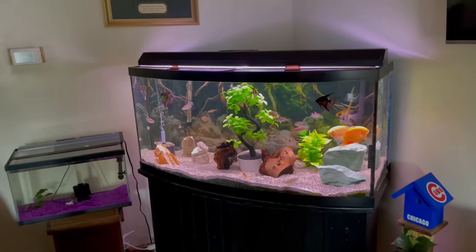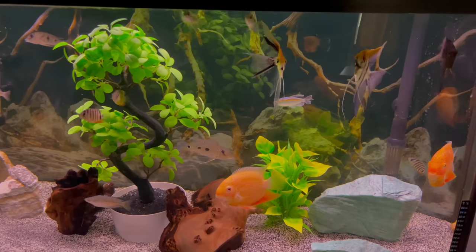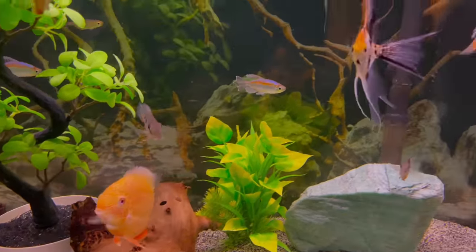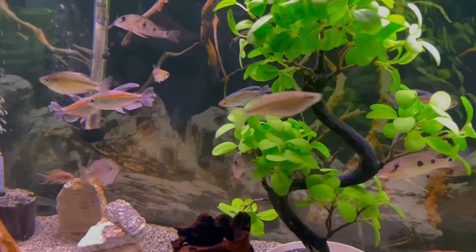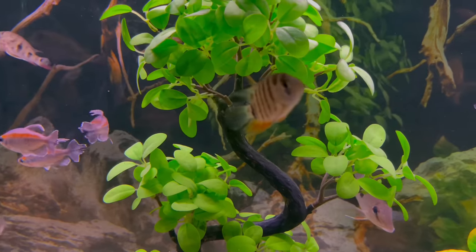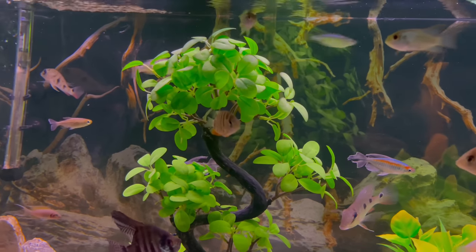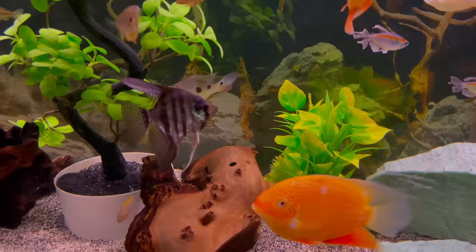What size is this tank right here? This is a 17-gallon bowl. It's got severums in it — two red severums. It also has three rock kill severums; one's back there somewhere. They're called rock kill severums — they're going to be red shoulder severums. They'll look real cool once they get big; they're still babies right now. I've been waiting for years to find them and finally found them in Chicago, in Joliet.